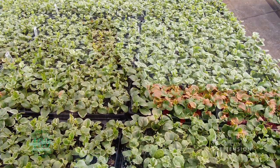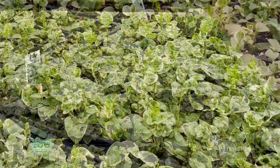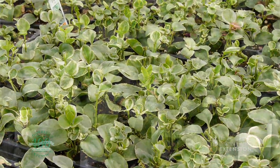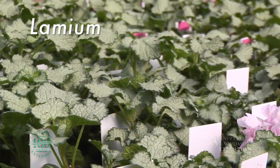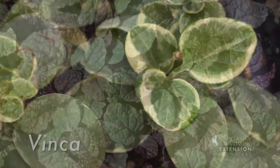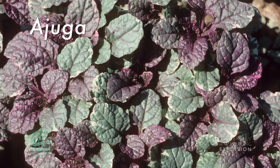We're here at the greenhouse today looking at ground covers. Ground covers are low-growing, spreading plants that we can use in our landscapes to really act as a living mulch. We can use a plant like lamium in a full sun location, vinca or ajuga in a shady location.